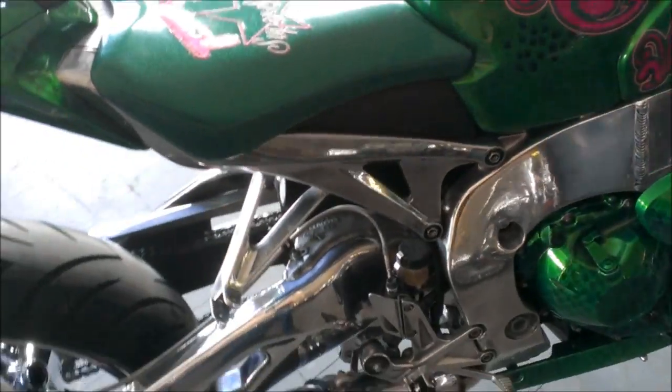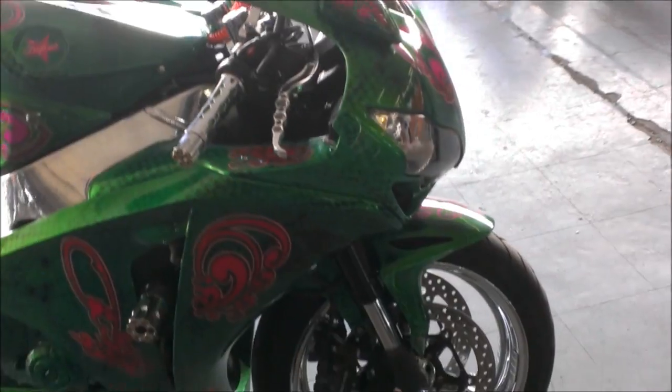Custom Candy Apple metallic green paint, chrome wheels, polished frame, polished swing arm, two brothers exhaust and more.